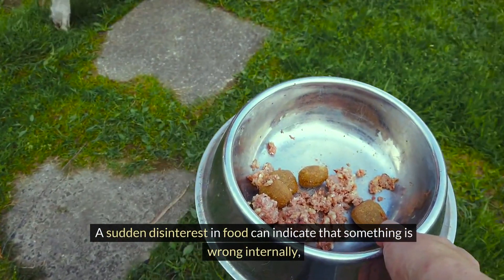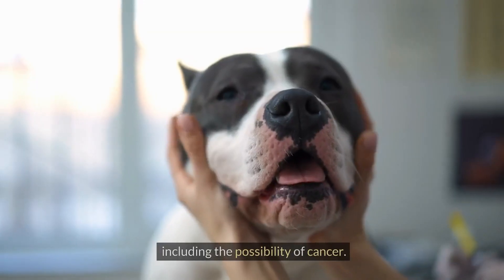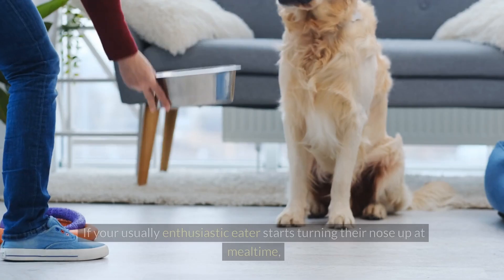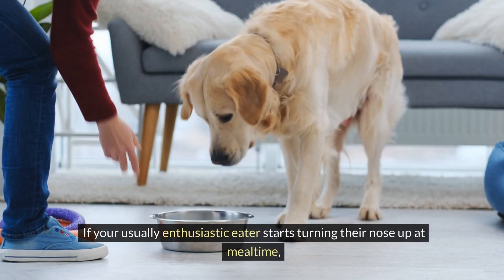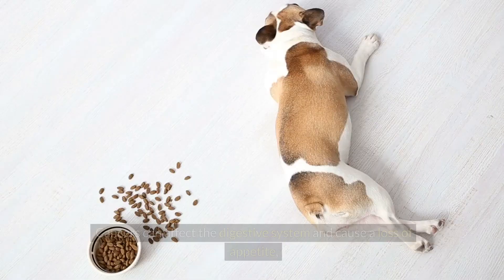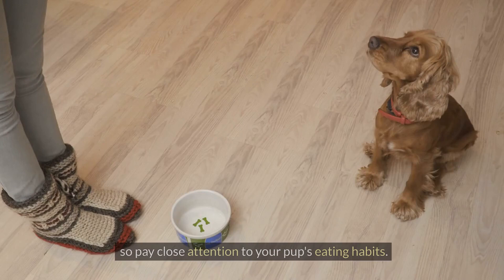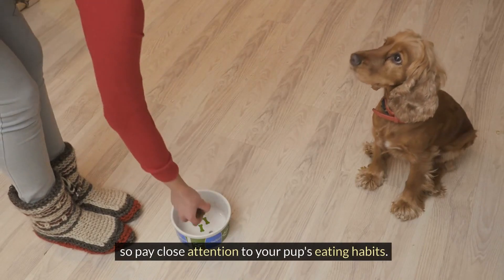A sudden disinterest in food can indicate that something is wrong internally, including the possibility of cancer. If your usually enthusiastic eater starts turning their nose up at mealtime, that's a red flag worth investigating further. Cancers can affect the digestive system and cause a loss of appetite, so pay close attention to your pup's eating habits.